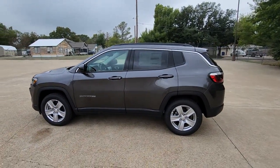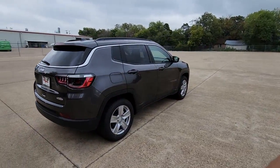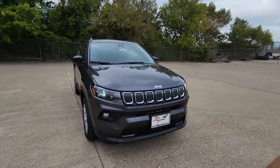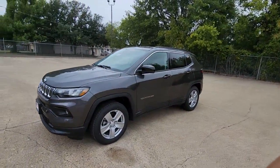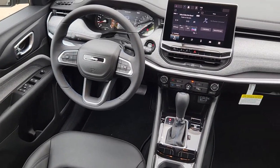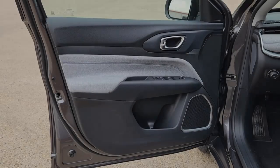Look no further than the 2022 Jeep Compass — the upscale, sophisticated compact SUV with advanced safety features to protect your most precious cargo. Highlighted options include keyless entry, satellite radio, fog lamps, backup camera, aluminum wheels, electronic stability control, rear spoiler, intermittent wipers, traction control, and tire pressure monitoring system. It's a sophisticated beauty with bookish smarts. It's the Compass — come in and drive it.